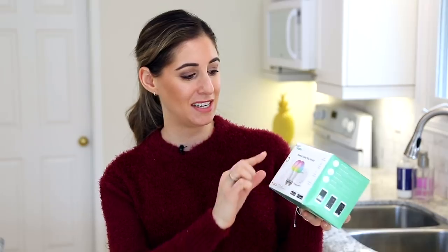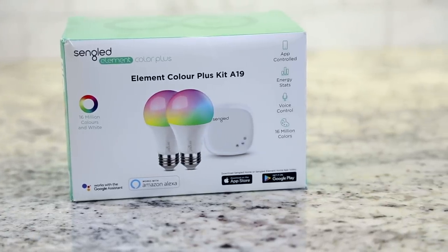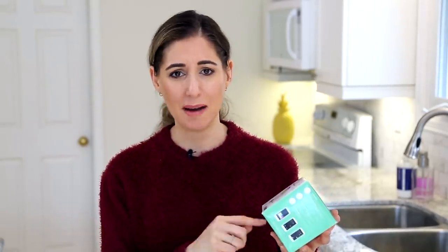Since moving into our house, we've been making as many smart home and energy-efficient choices as possible. Something that has really caught our eye is the Sengled Element Color Plus kit — the A19 — which includes two smart light bulbs and a smart attachment that controls the lights. Not only is it energy efficient, it offers 16 million different colors that you can adjust using an app on your phone. It also links up with Google Home Assistant or Amazon Alexa. Anyone who loves smart home is absolutely going to love this. You can get it at Lowe's.